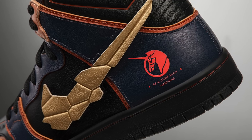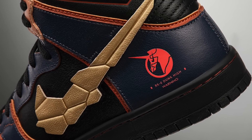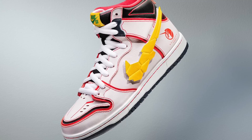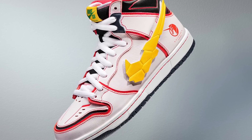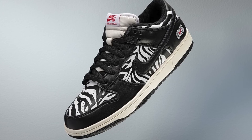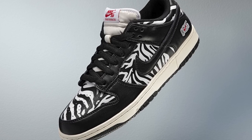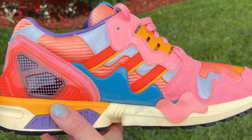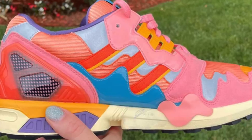It's one of those few pairs I would actually consider paying resale for. Also in the Olympics pack, there are SP Dunk Highs inspired by the anime series Gundam, and a zebra-looking pair apparently inspired by some Japanese fast food. The Olympics are starting very soon, so look for these sneakers to drop at some point this month.